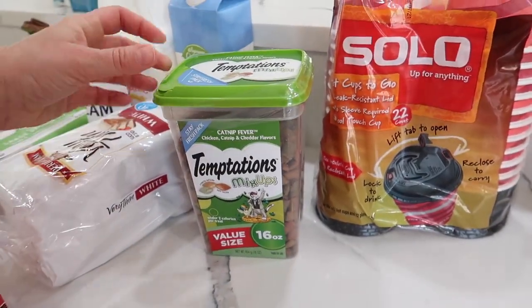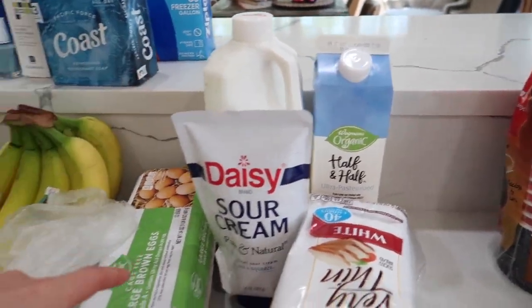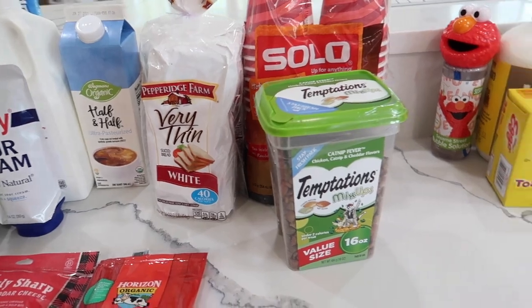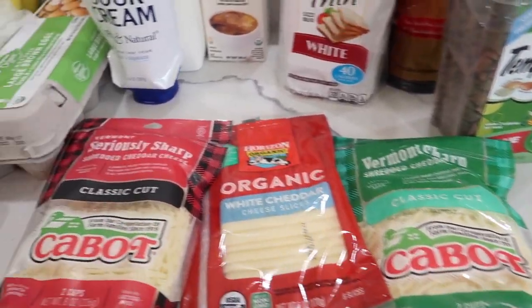It's been a couple of months since I've seen her. I also picked up kitty treats, milk, half and half, sour cream, eggs, this bread that's 40 calories per slice — really nice for a PB&J — and we clearly like cheddar a lot.